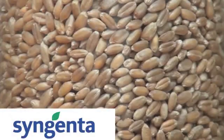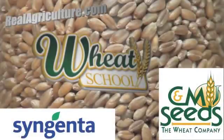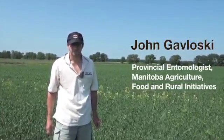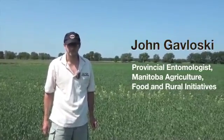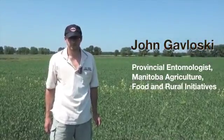Syngenta Canada and C&M Seeds present The Wheat School on realagriculture.com. I'm here with John Gowalski with Maffrey. We are talking wheat midge — not a huge concern in Manitoba, but certainly something to keep an eye on. In other provinces, it's certainly a much bigger risk. Let's talk about the life cycle of the wheat midge, where and when you're going to find it, and the correct spray time.